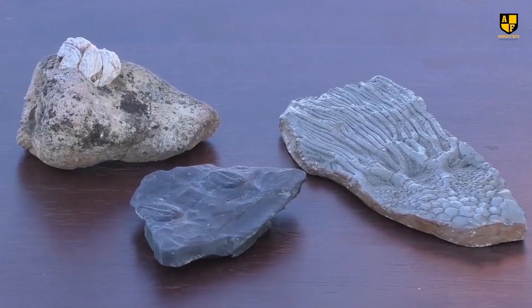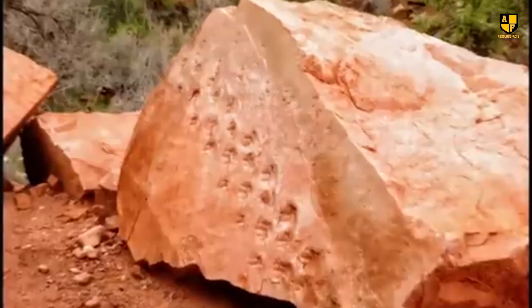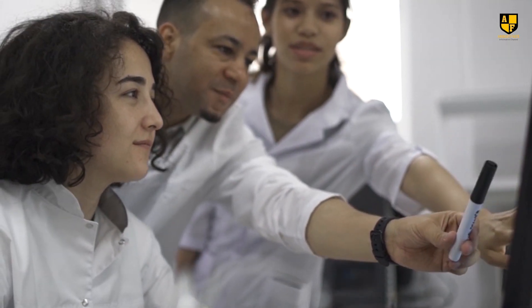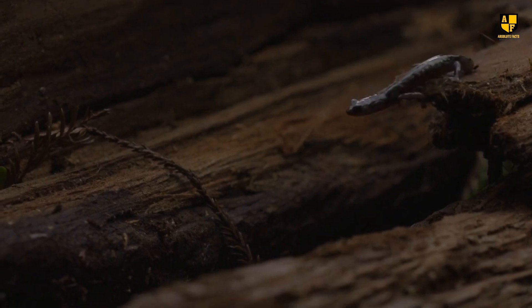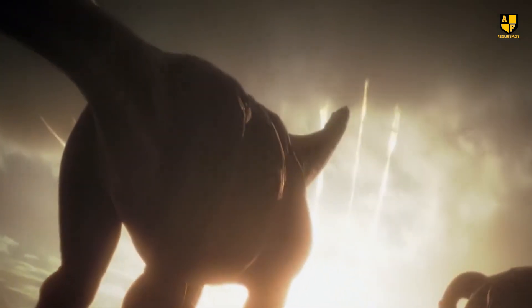The fossilized tracks showed two reptilian animals moving diagonally across the boulder. One was about a foot long and displayed a unique sideways stepping pattern. Scientists are debating whether these tracks were made by two separate animals or one moving at different speeds. This discovery highlights the early presence of crawling vertebrates in the region and provides evidence of amniotes living in dunes millions of years earlier than previously known.